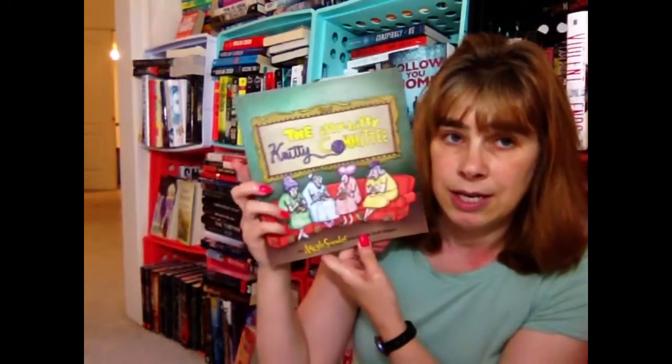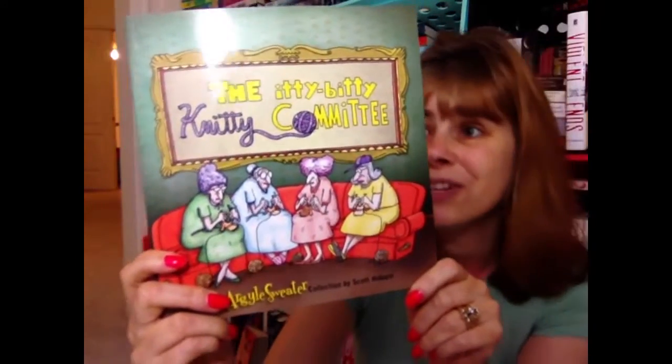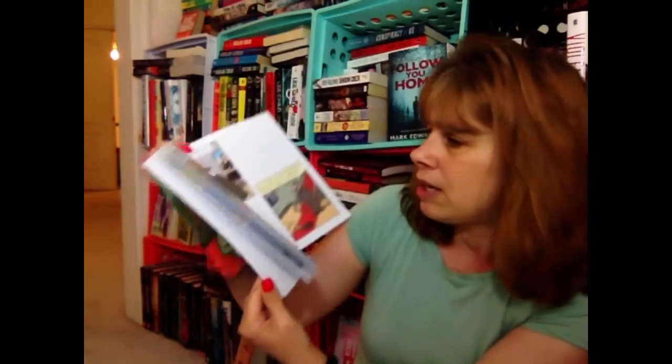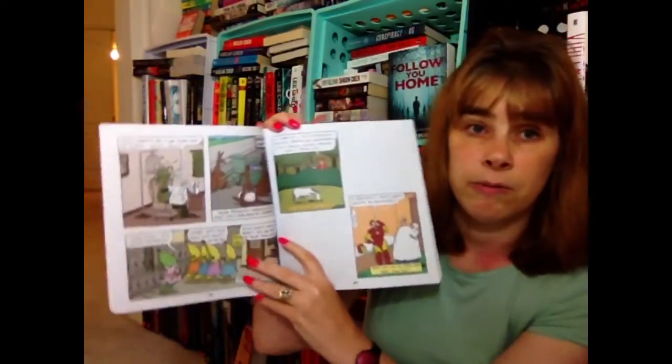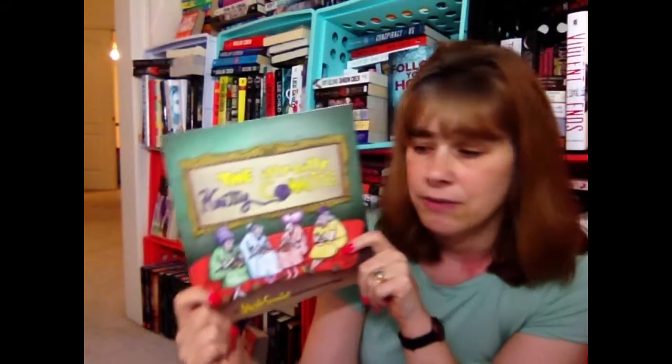The last book I got is another graphic novel, a little bigger than the others. It's called The Itty Bitty Kitty Committee — you know, like those cards you always see about old people. I thought it was really cute. Inside there are just cartoons and it's colorful. I'll read this one and see if I like it.